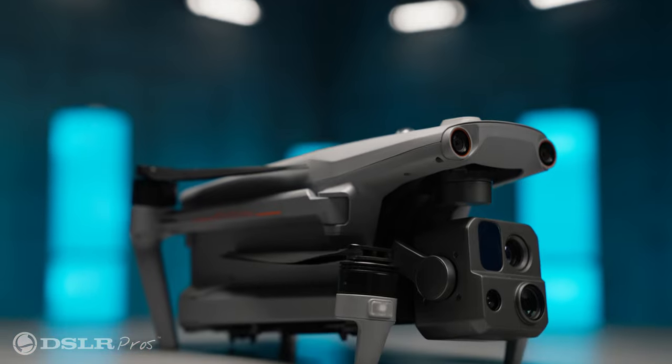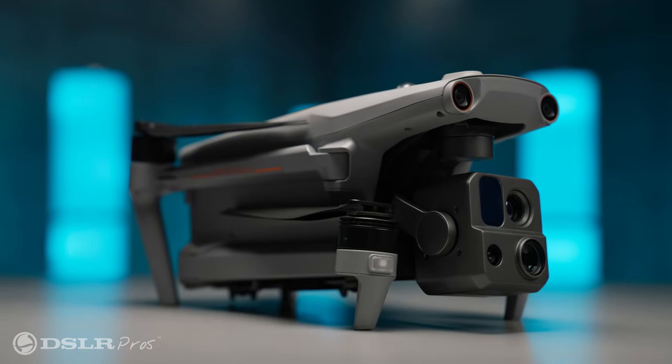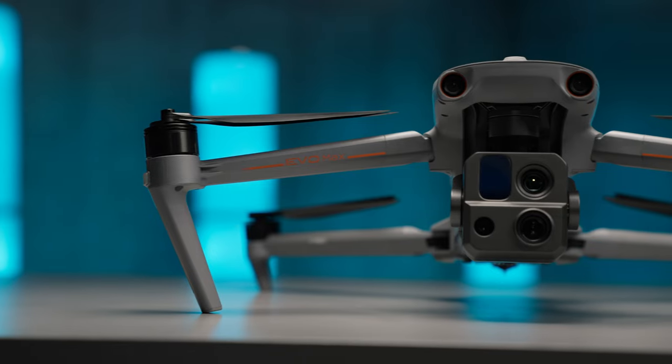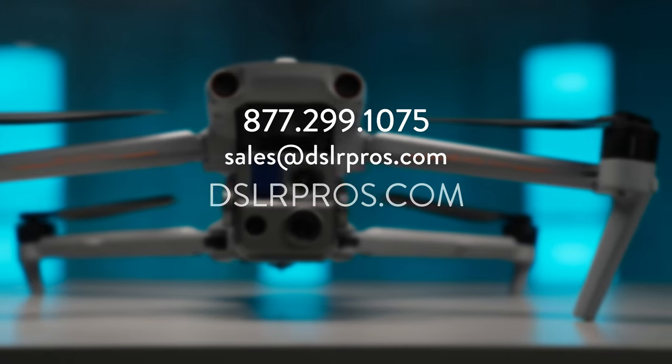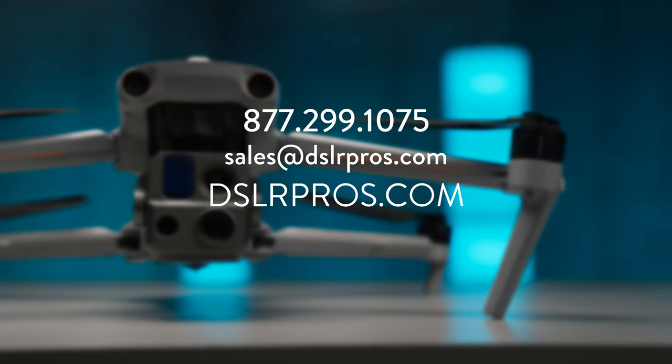So there you have it — the Autel Evo Max 4T. It has exceptional capabilities for professionals seeking the best in enterprise drone technology. If you have any questions about the Autel Evo Max 4T, give us a call, email us, or visit us online at dslrpros.com. I'm Dan — see you next time.